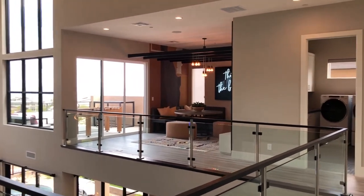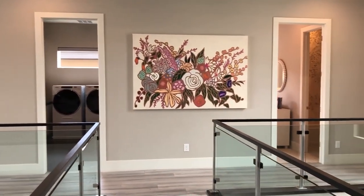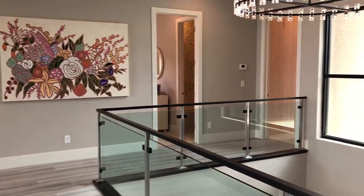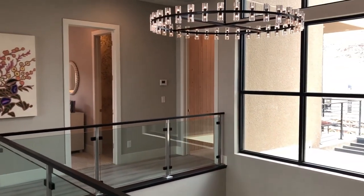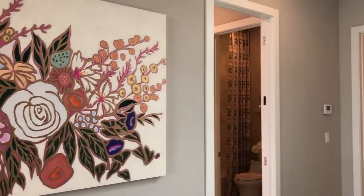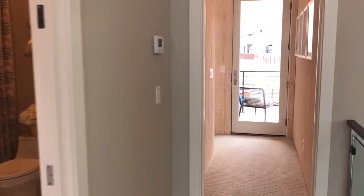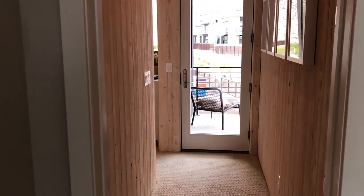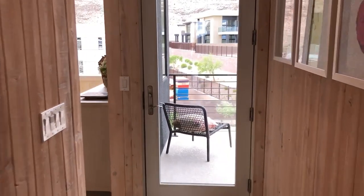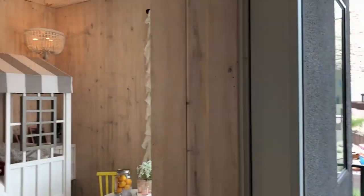That's the catwalk right here — we're going to walk across it because over there is where the secondary bedrooms are. Let's start going over toward the secondary bedrooms. This first secondary bedroom has its own private little balcony — we're going to turn right in here and take a look.